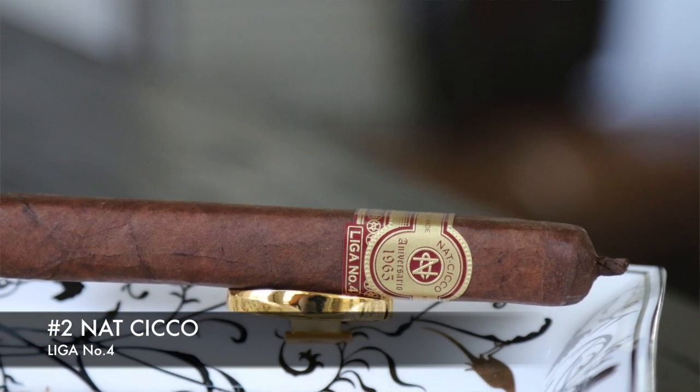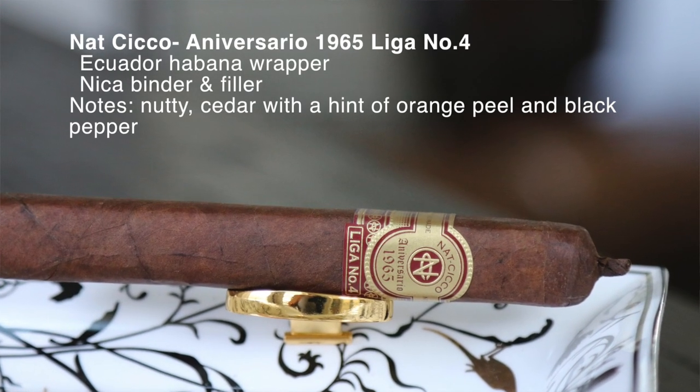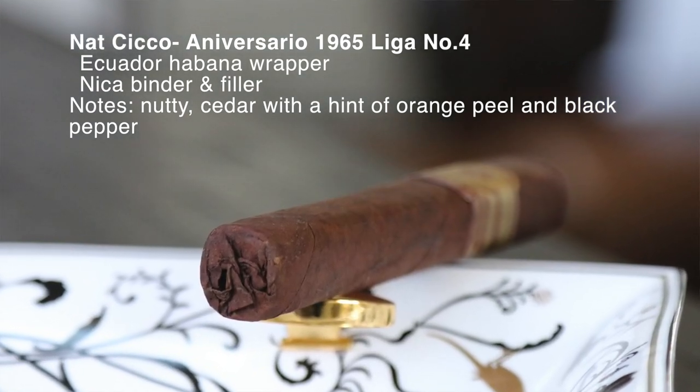Moving on to number two, we have the Nat Sico Anniversario 1965, Liga number four. This was actually my number two pick for my top five cigars of the year. Beautiful box press coming straight out of Nicaragua. This one has an Ecuadorian Havana wrapper, Nicaraguan binder and filler. It's nutty — you get the cedar with the hints of orange peel and the black pepper. Just a really nice cigar, very balanced, excellent flavor on it. Beautiful treat for any day, it's a very nice stick.